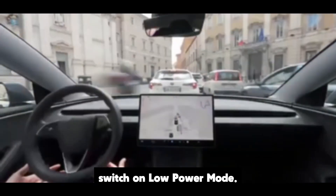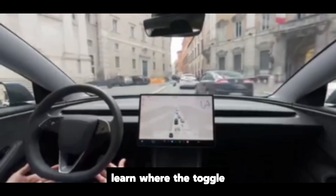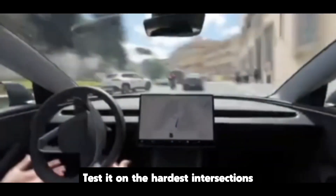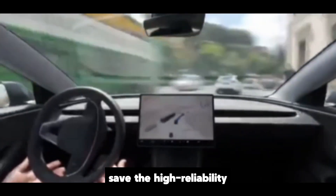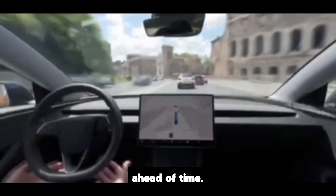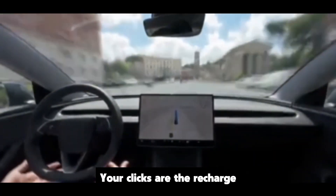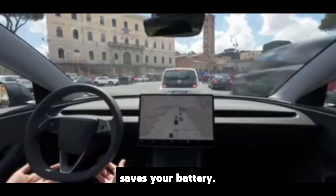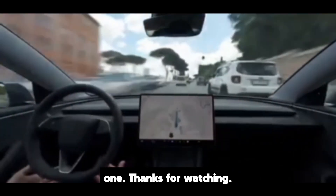A quick checklist: before long parking, switch on low power mode. If you plan to leave the car at an airport or train station, learn where the toggle lives in your menus today. For FSD, try it yourself if you can — test it on the hardest intersections and neighborhood streets you know. For charging, save the high-reliability sites to favorites and watch the NACS rollout while you simulate long routes ahead of time. If this helps, please subscribe, like, and set notifications. I'll be back with more depth, more speed, and more fun in the next one. Thanks for watching.